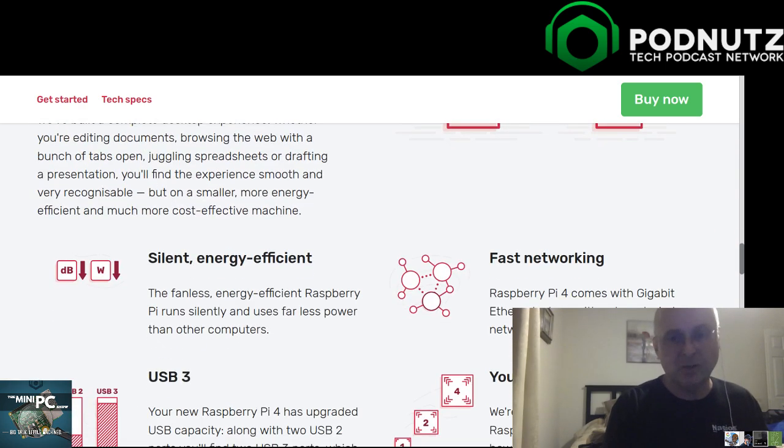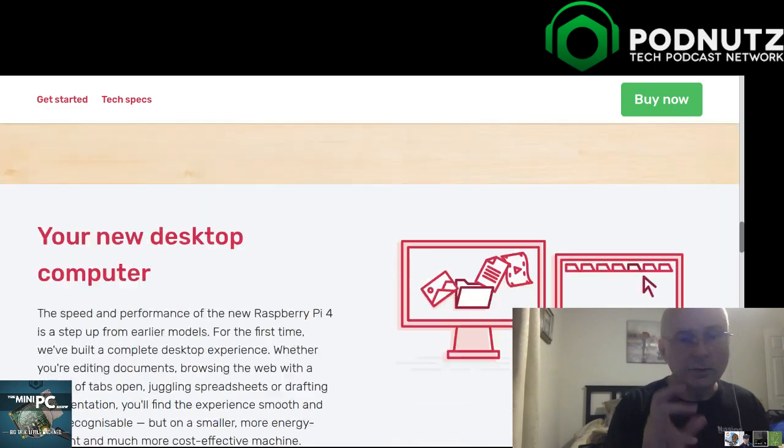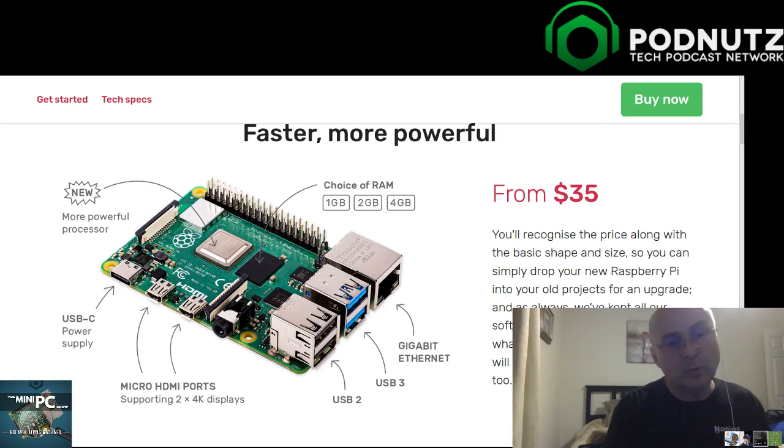Compared to the Pi 3: the Pi 3 was one gig of RAM; this has one, two, and four gig options. It has full gigabit ethernet - the Pi 3 had a gigabit ethernet port but it was connected via USB 2, so max speed was around 300 megabits. This Pi 4 has gigabit ethernet on its own bus, which is even better.